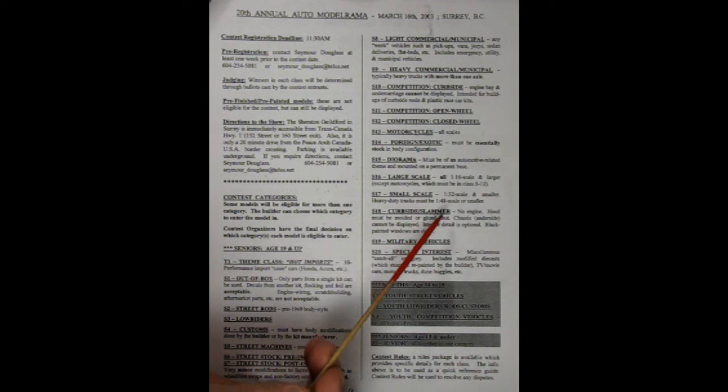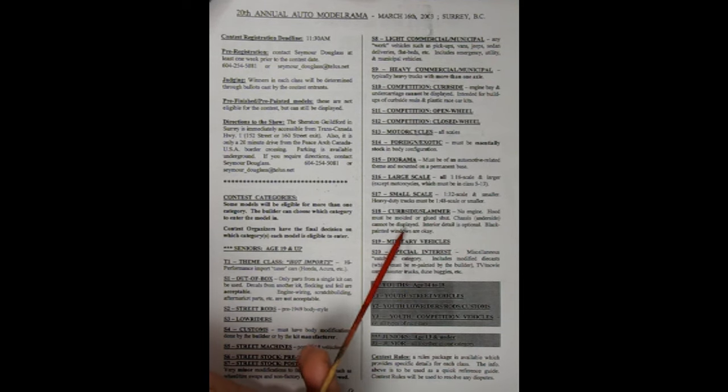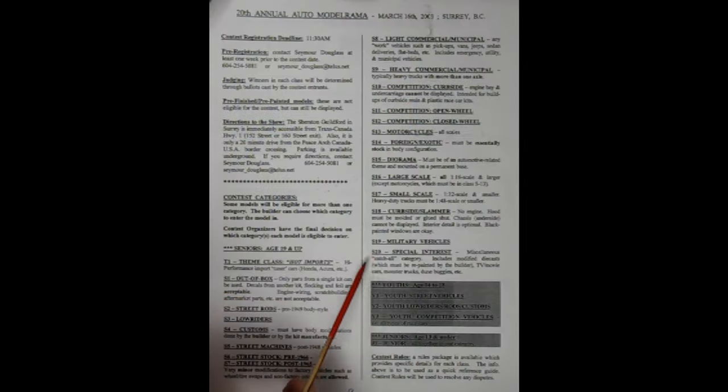Curbside slammer — no engine, hood must be molded or glued shut, chassis and underside cannot be displayed, interior detail is optional, black painted windows are okay. Military vehicles. Special interest — miscellaneous catch-all category includes modified die cast which must be repainted by the builder, TV and movie cars, monster trucks, dune buggies, etc.